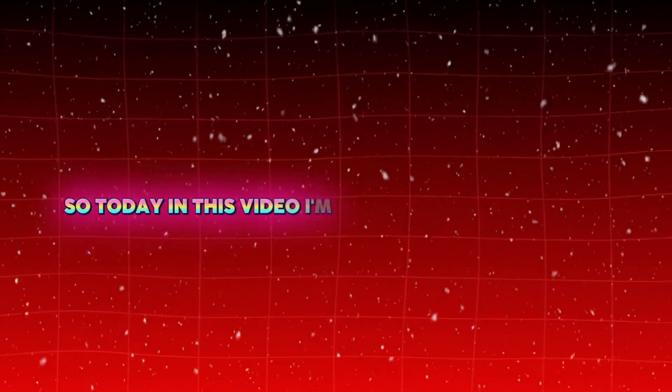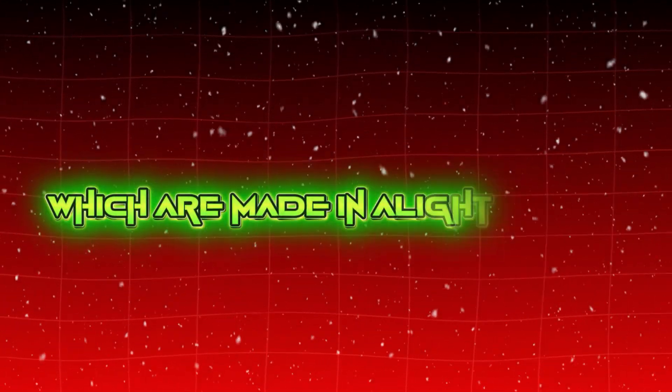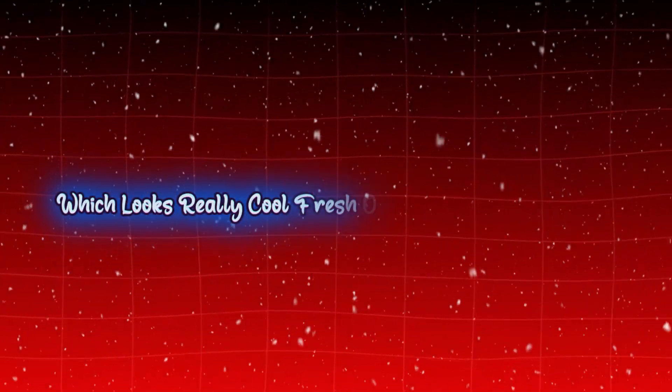So today in this video, I'm going to provide you top 10 after-effect editors like Watermark, which are made in light motion, which looks really cool, fresh, original, and free to use. So let's go without wasting time.